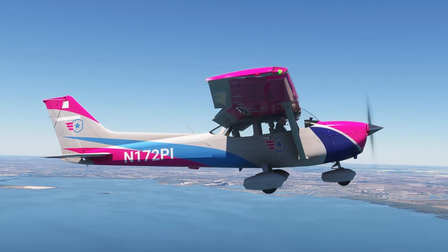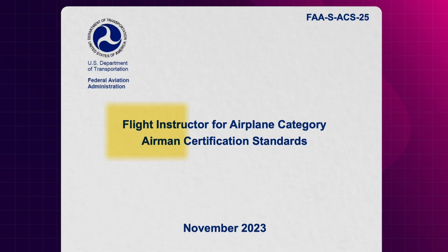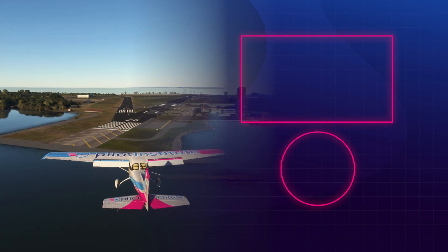Remember how we said that practicing slow flight is a great way to get better at short-field landings? Well, the FAA has recently added a new slow flight maneuver to the ACS. To find out more, check out this video.